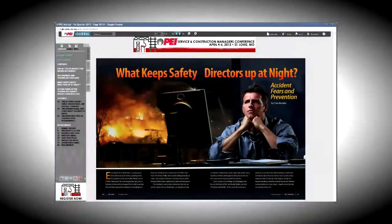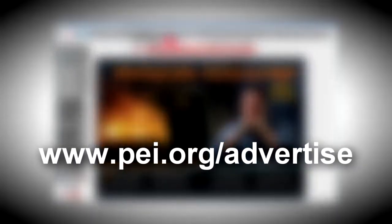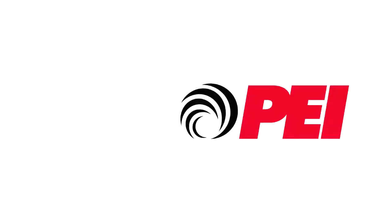For complete details on rates, ad specs, deadlines, and circulation, we invite you to visit pei.org/advertise and download our media kit. And as always, if you have any questions, please contact Dana Roseberry. Thanks for watching, and thanks for your support of PEI Publications.